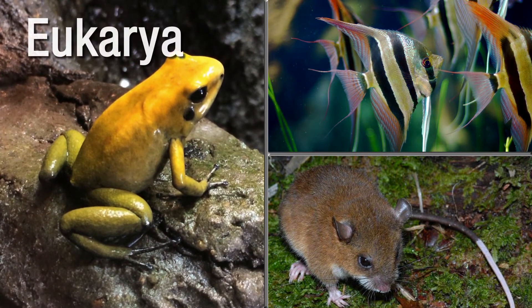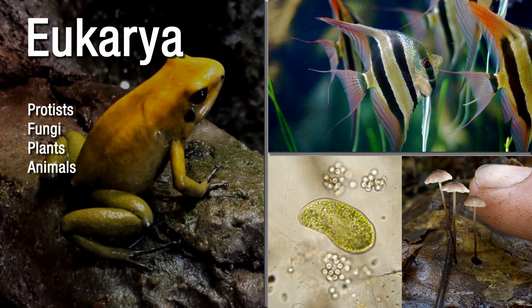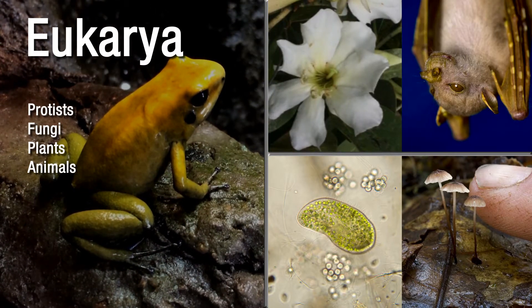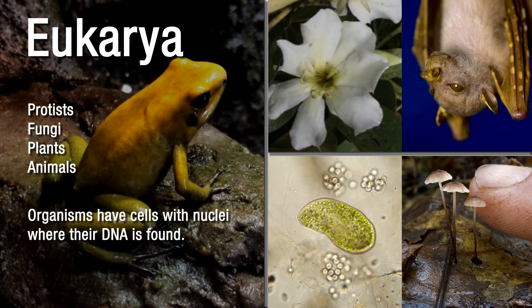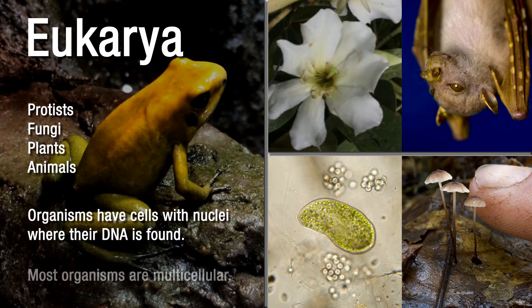The domain eukarya is where protists, fungi, plants, and animals are grouped. The organisms in this domain have cells with at least one nucleus where their DNA is found. Some eukaryotes are single-celled, but most are multicellular.